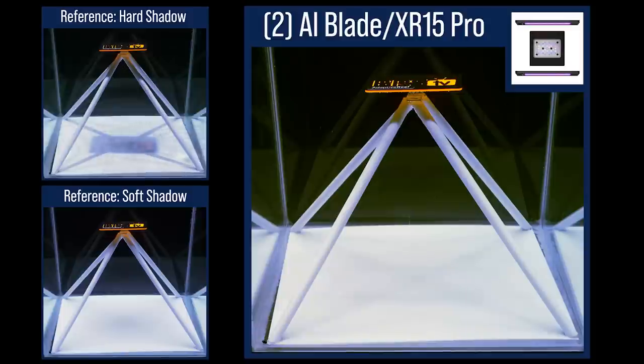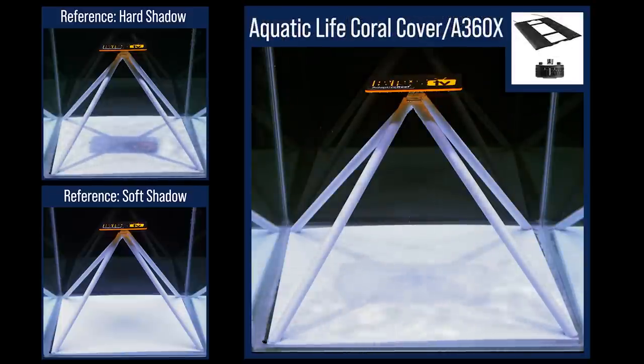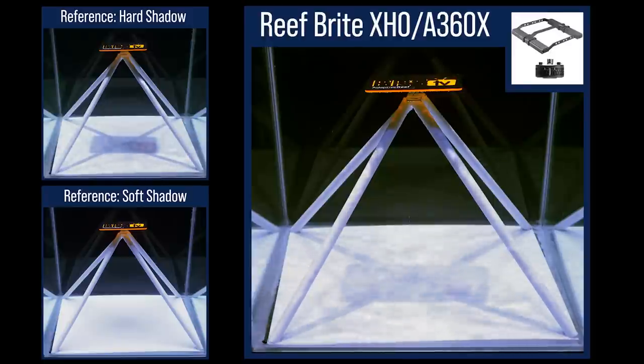Front and back fill light softens the shadows with every modular light configuration we tested. Next, one of my go-to combinations: the Kessel A360X and Aquatic Life T5 hybrids. The front and back T5 fill light softens out the harder shadows for a more even result than the A360 does on its own. The Aquatic Life coral cover and A360X three-point hybrid produces nearly the same result, with the LED strips producing the front and back fill light rather than T5s, and the shadow performance is nearly indistinguishable.